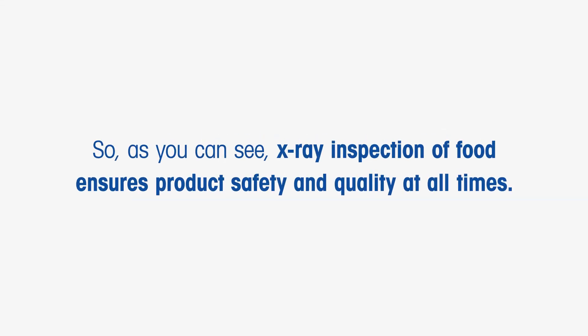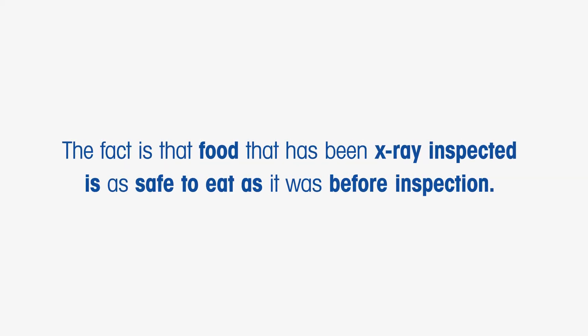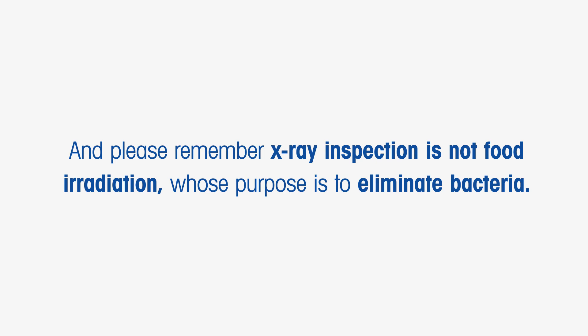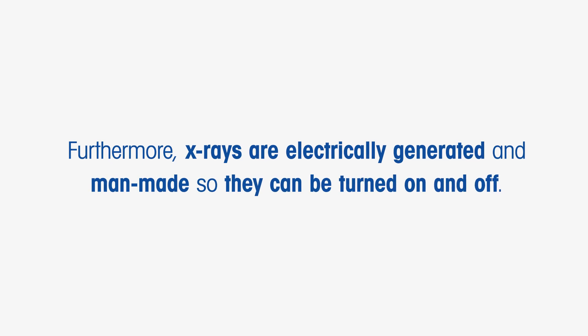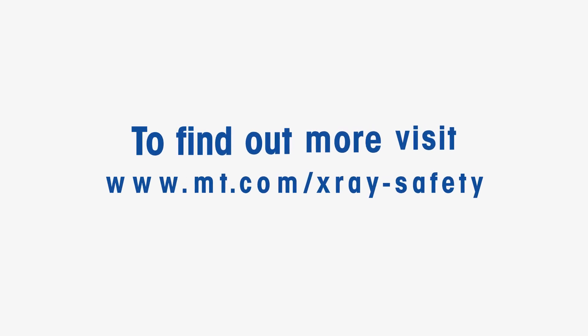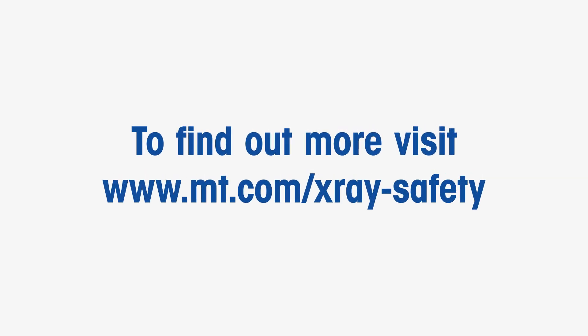So as you can see, X-ray inspection of food ensures product safety and quality at all times. Food that has been X-ray inspected is as safe to eat as it was before inspection. X-ray inspection is not food irradiation, whose purpose is to eliminate bacteria. Furthermore, X-rays are electrically generated and man-made, so they can be turned on and off. Staff who work with food inspection X-ray systems are protected both by legislation and by machinery design. To find out more, visit www.mt.com/x-ray-safety.